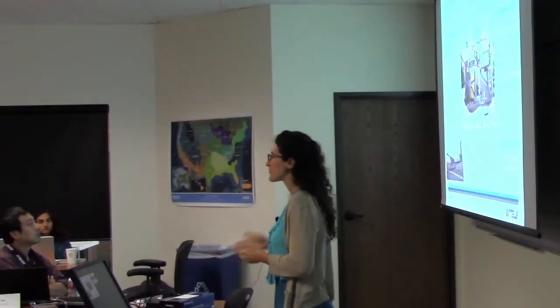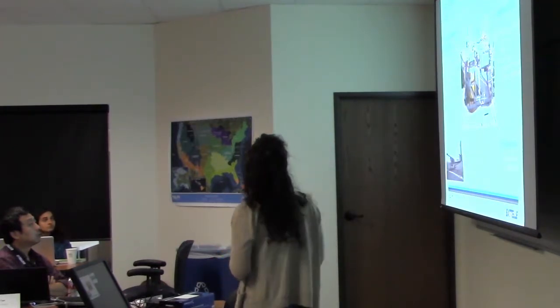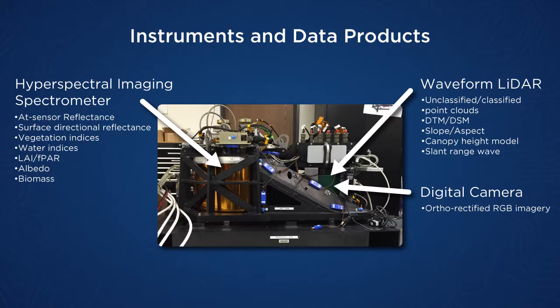In terms of what's in the payloads, we have the hyperspectral imaging spectrometer, which gives us radiance, reflectance, and from that we can derive some of the vegetation indices. Using the LiDAR products, we can learn about biomass. The waveform LiDAR gives us point clouds; we can do the digital terrain model, surface model, and canopy height model. The digital camera gives us high quality images.